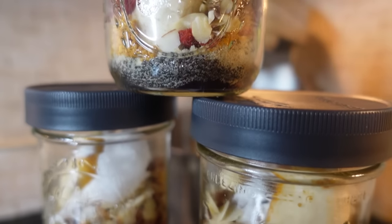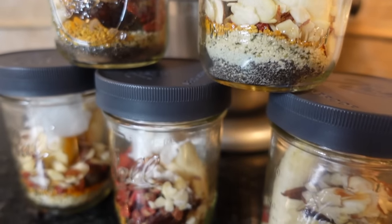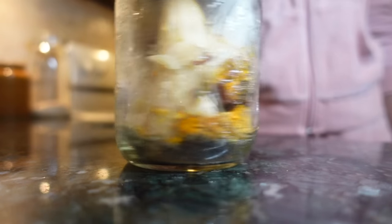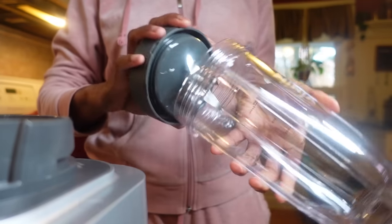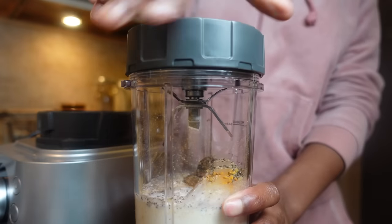After I toss in a few things that target my needs, I'm relieved to know that I can enjoy a weekday smoothie. These store in the freezer for at least three months. To prepare the smoothies, just reach for your blender, add milk, yogurt, or water, and blend until smooth.